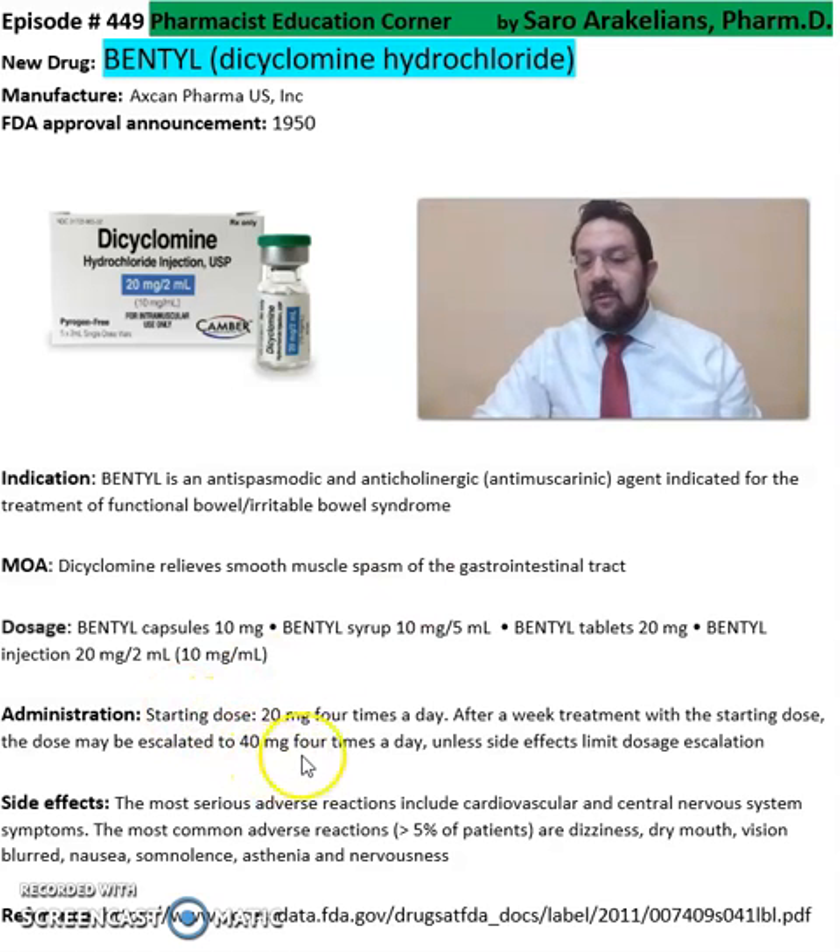After a week of treatment at the starting dose, the dose may be escalated to 40 milligrams four times a day, unless the patient cannot tolerate it. Common side effects seen from Bentyl include dizziness, dry mouth, and blurry vision changes.